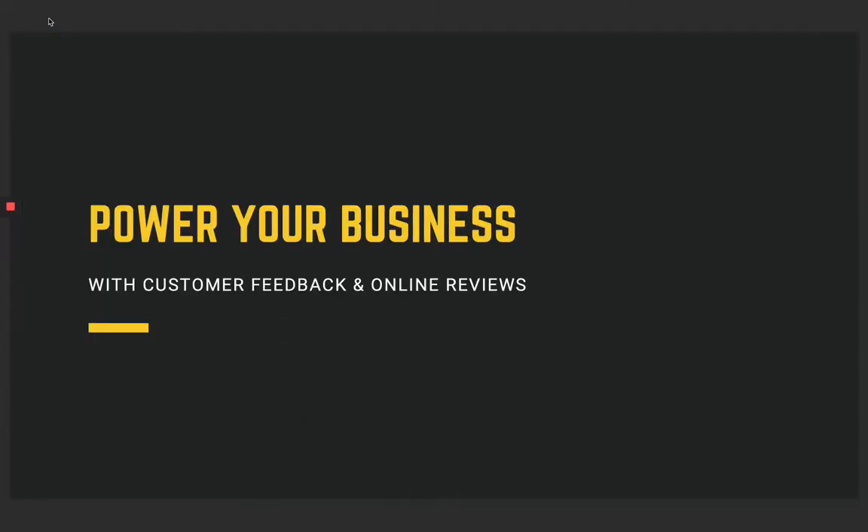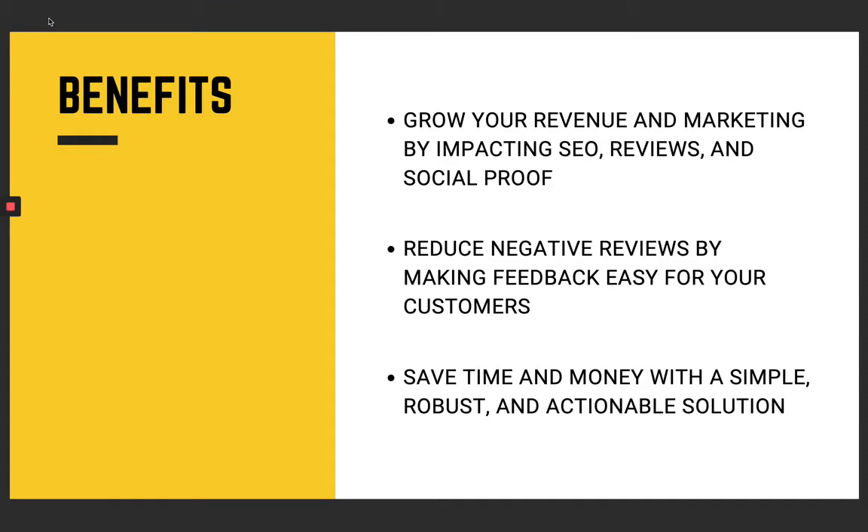We want to help you power your business with customer feedback and online reviews. Every business is looking for ways to increase their credibility but also their visibility on Google, and help reduce bounces on your website. Our online reputation management review service does all of that and so much more. We will be able to help you grow your revenue by impacting SEO, get more reviews and social proof, showing that you are a reputable business and that your product and service is absolutely amazing.